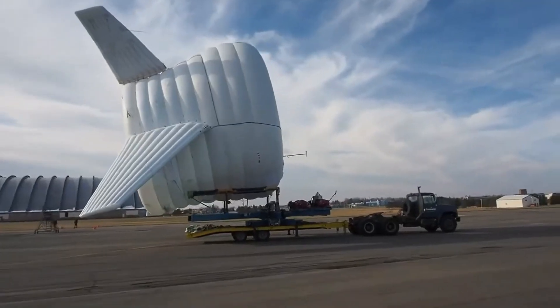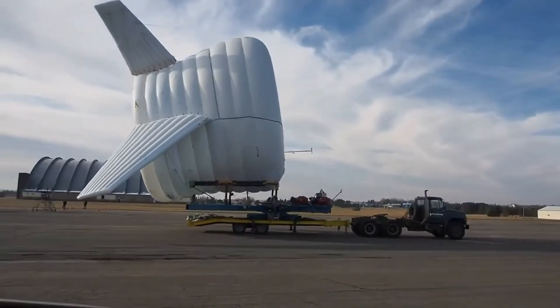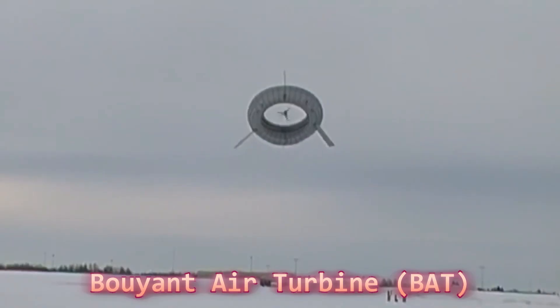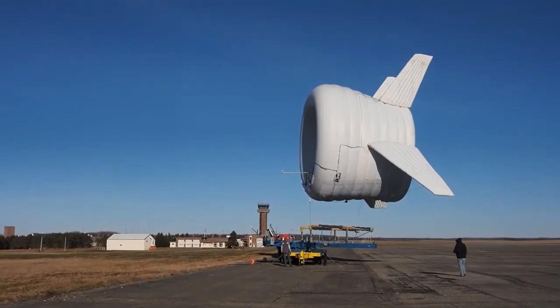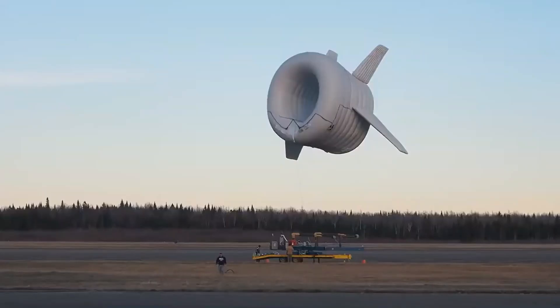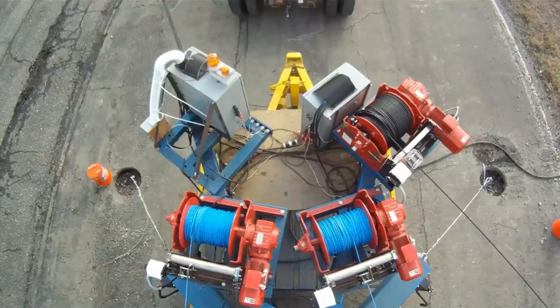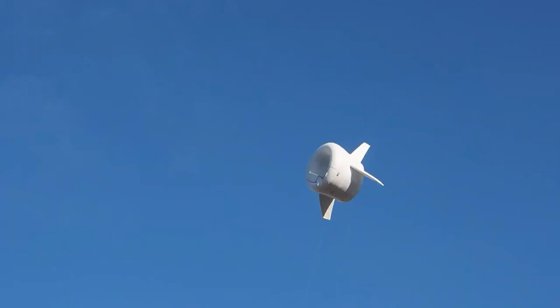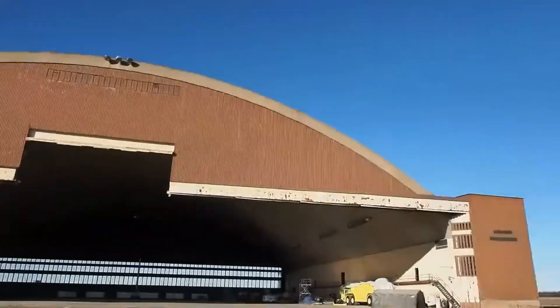The term coined for this type of energy generator was buoyant air turbine, or BAT for short. Three tethers connected the BAT to a rotating ground station, allowing it to automatically adjust its altitude to capture the strongest possible winds. The power generated by the turbine travels down one of the tethers to the ground station before being distributed to microgrids.